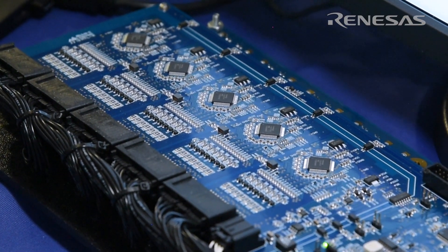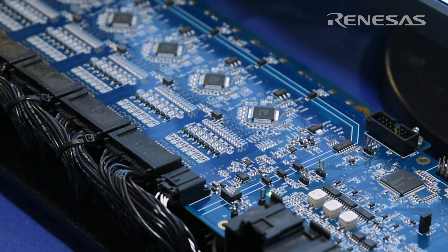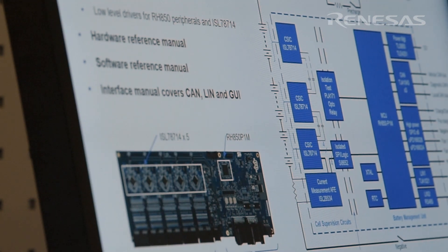The demo highlights our latest BMS device that we recently released, the ISL78714. On the demo, there are five of these devices measuring up to 70 cells. The demo also incorporates Renesas RH850 microprocessors that are ASIL-D rated.